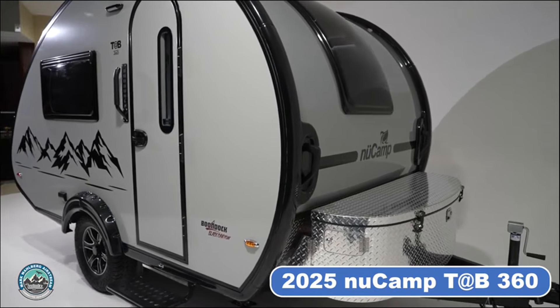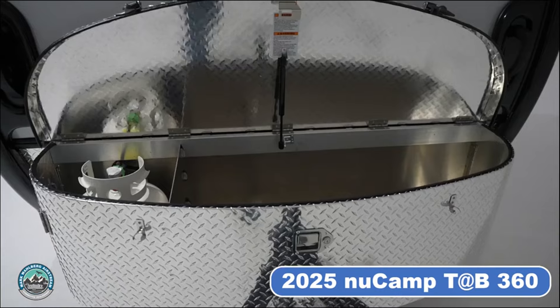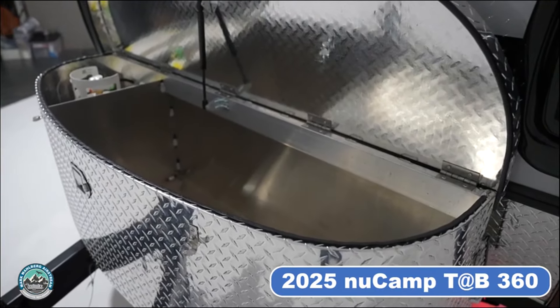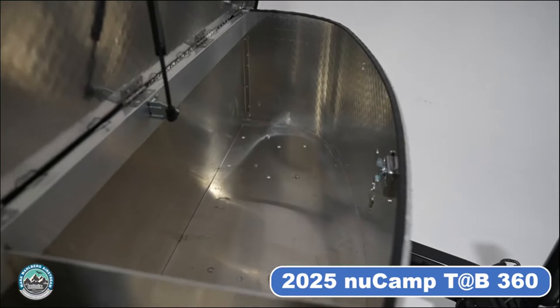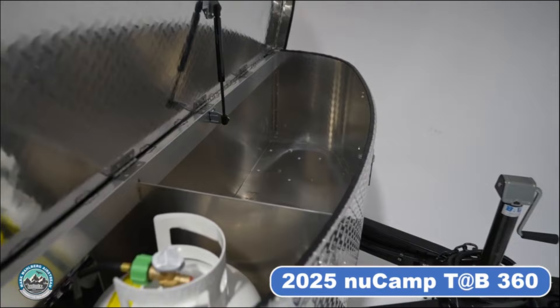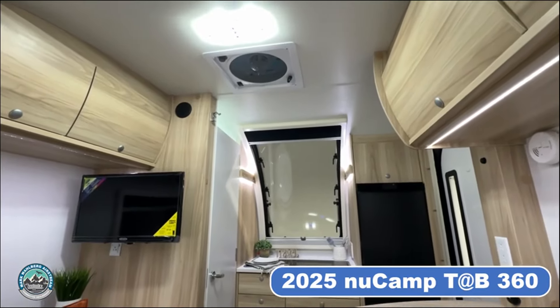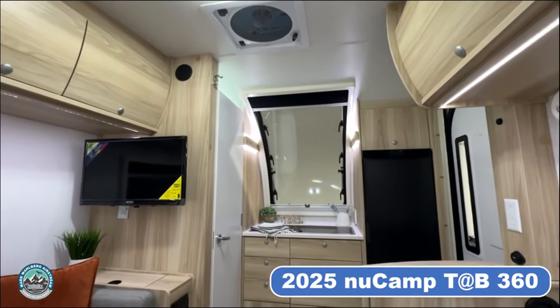When it comes to storage, this model exceeds expectations with the XL diamond-plated storage tub. With a massive 8.4 cubic feet of space, you'll have plenty of room for all your camping gear and essentials. Plus, there's a special spot for your propane tank, so it's always ready when you need it.